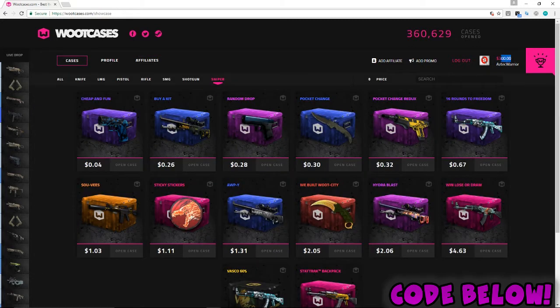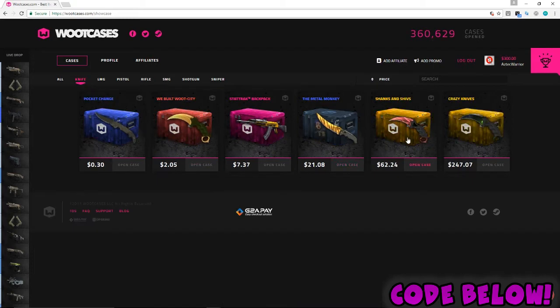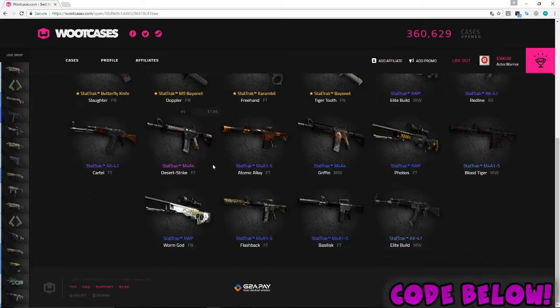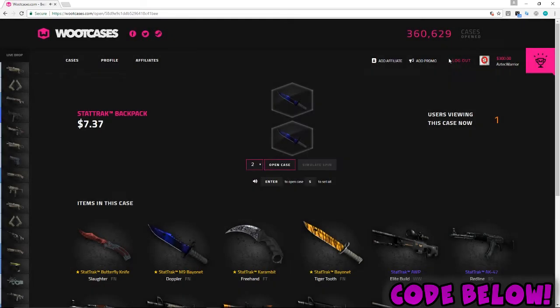This is a sponsored video by WootCases.com — shout out to them. We are going to be opening some cases. I'm not sure what cases to open, probably one of these knife cases at the end, but let's start it off with a StatTrak backpack case. Let's open two of these.